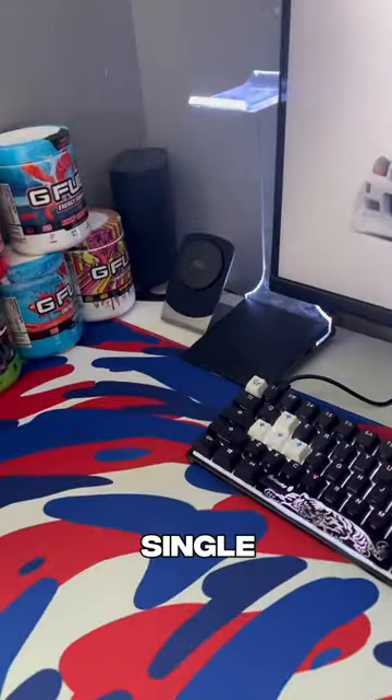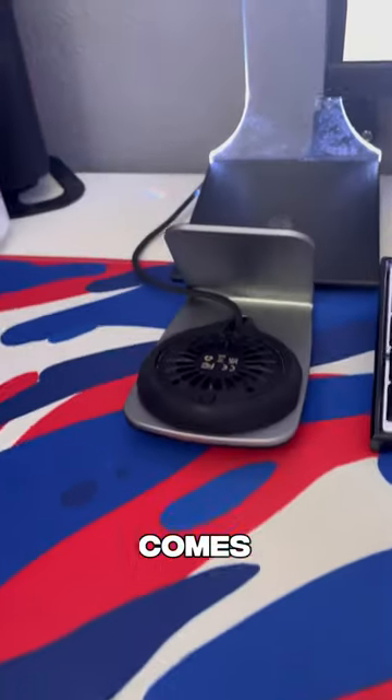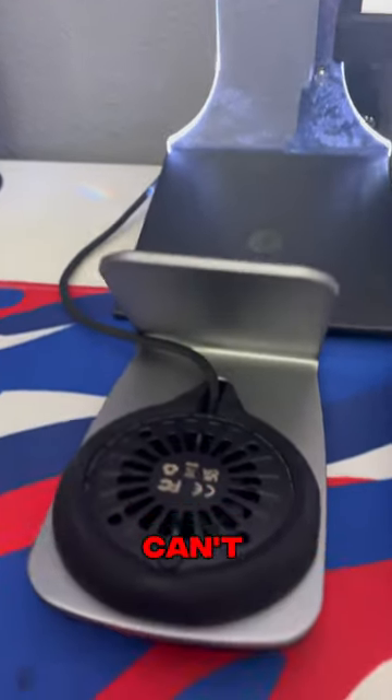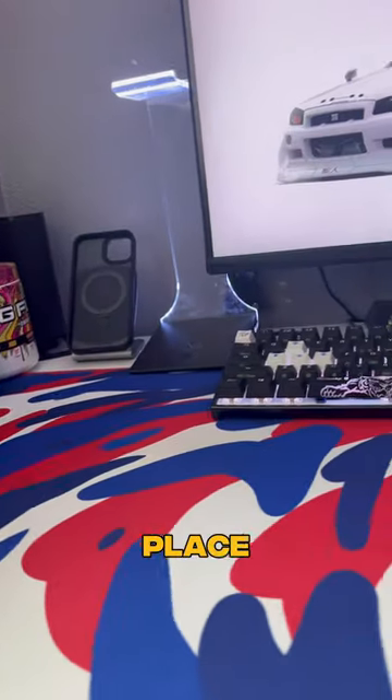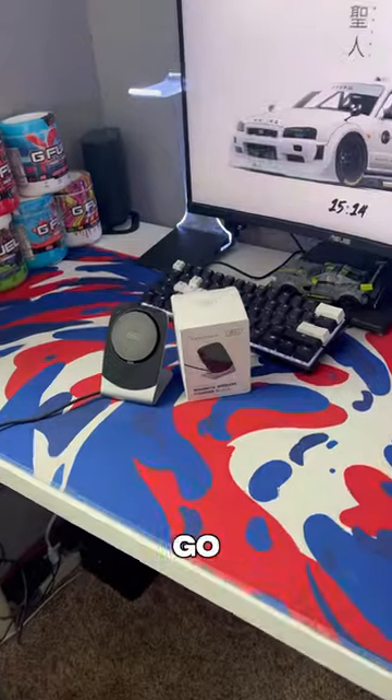I believe that every single person should have a charger at their desk for their phone, and this is just the perfect one. It even comes with a built-in cable so you literally can't lose it. Not to mention it gives you a nice place to put your phone without ruining the look of your setup. So if you're looking for a new charging stand, go check out Inu.